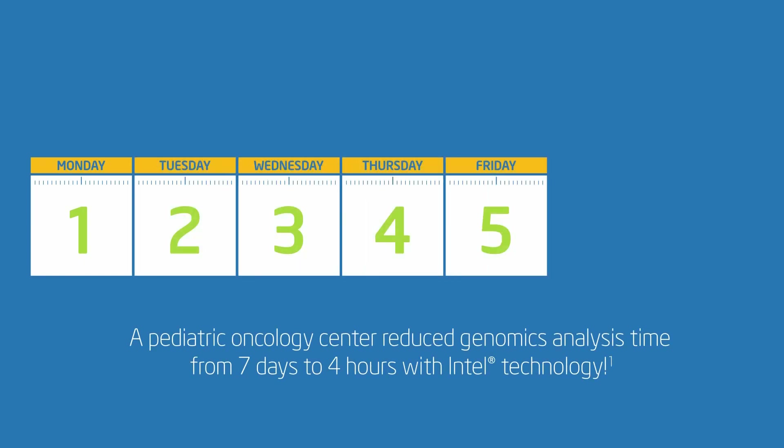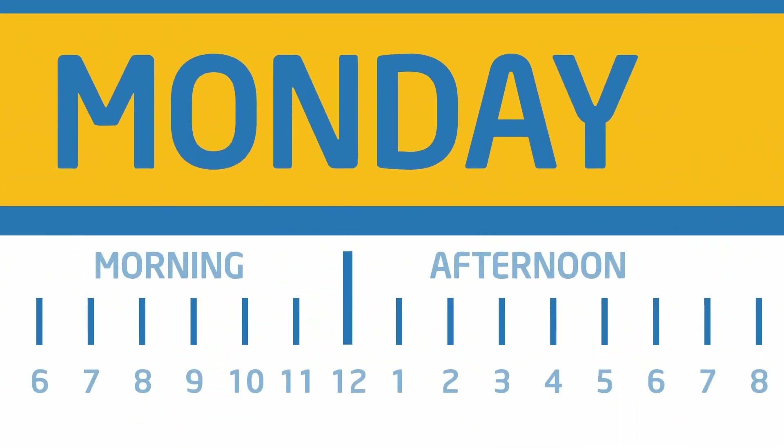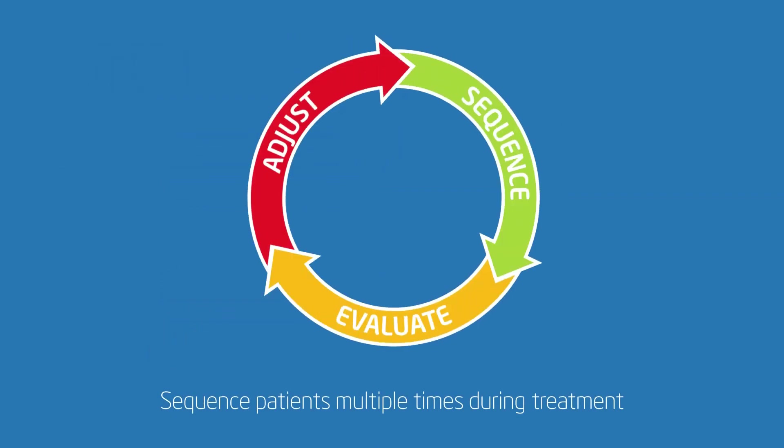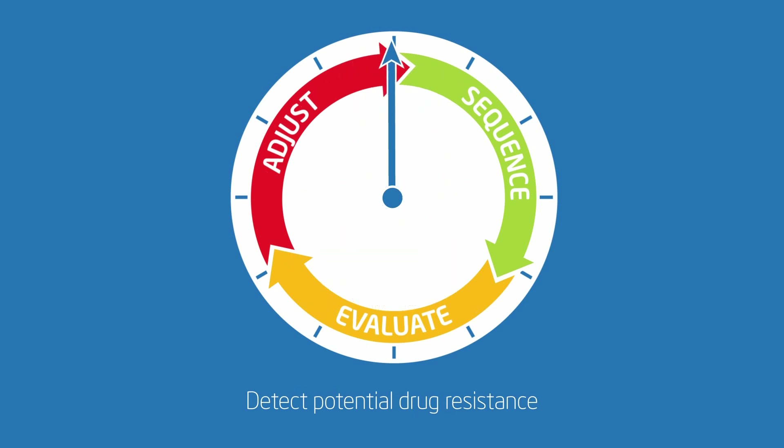By optimizing their workloads on Intel technology, one pediatric oncology center was able to reduce its genomics analysis time from seven days to four hours. This translates into the ability to sequence patients multiple times during the course of treatment, monitor their progress and detect signs of potential drug resistance.